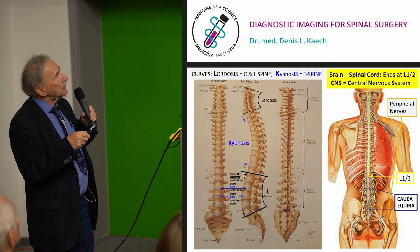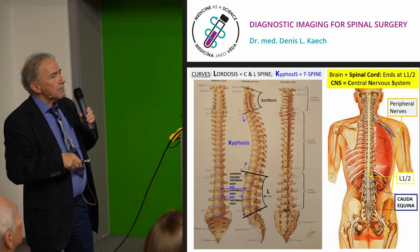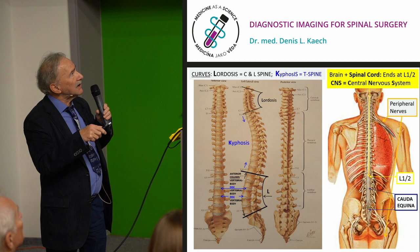In young healthy people, maximal loads go through the anterior column — meaning vertebral body, disc, vertebral body, and so on. When the disc degenerates and becomes weak, loads are transmitted posteriorly. You'll have more loads on the two posterior columns, which are the articular columns — the articular joints on the left and right side.